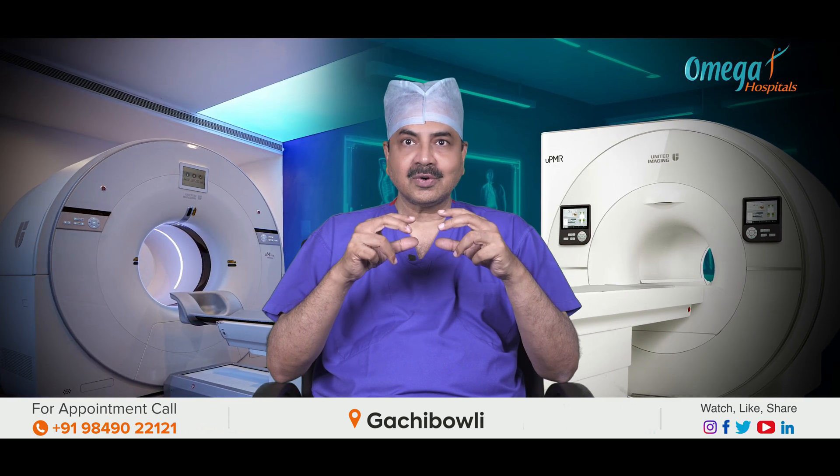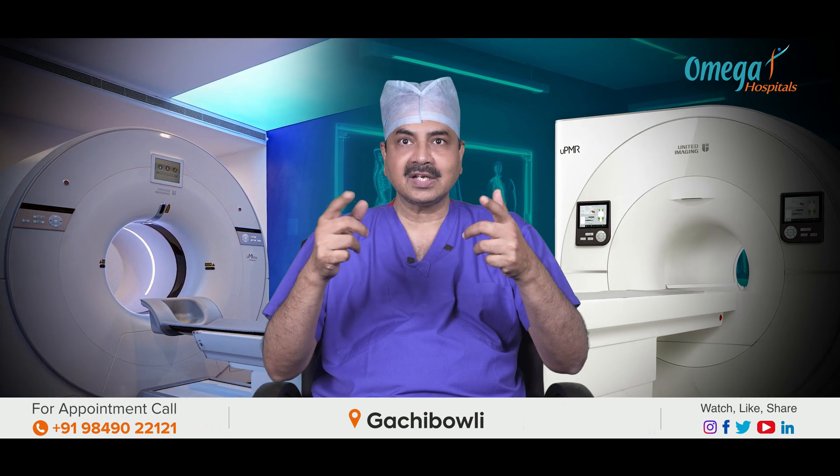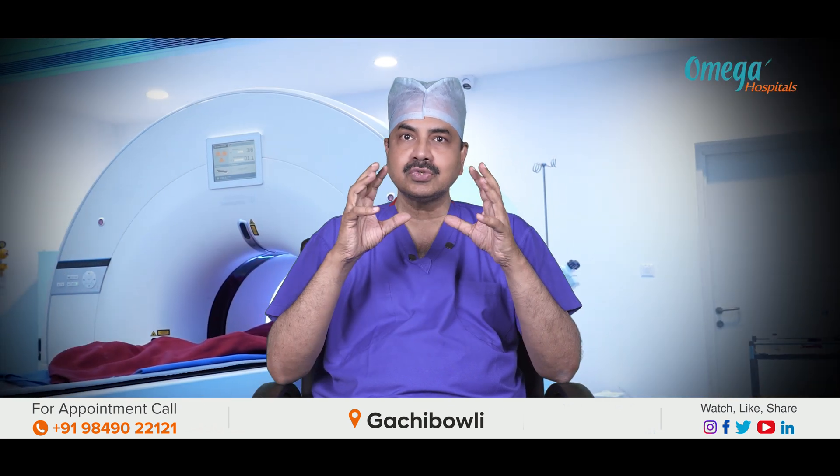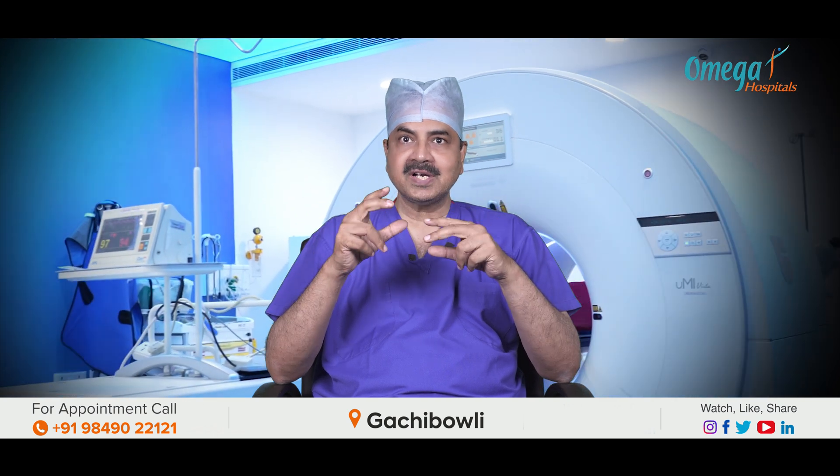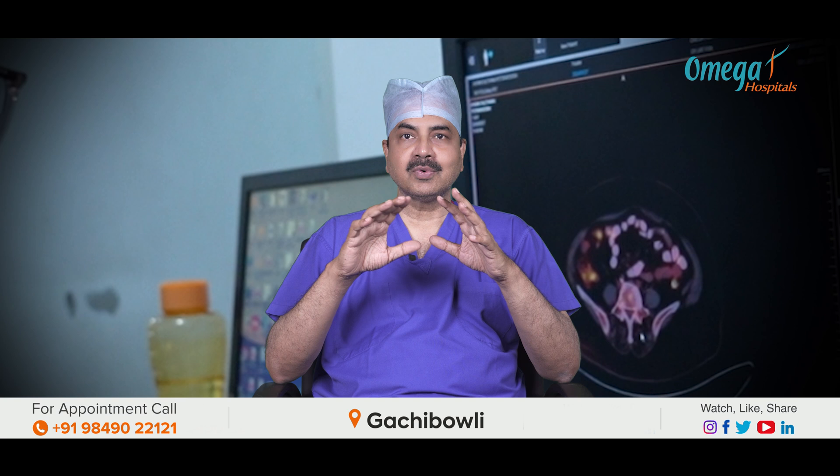If we know where we are, we can plan the route to our destination. The most useful technology for staging as of now is the PET-CT scan. What is the PET-CT scan? Let me explain what PET-CT scan can accomplish.